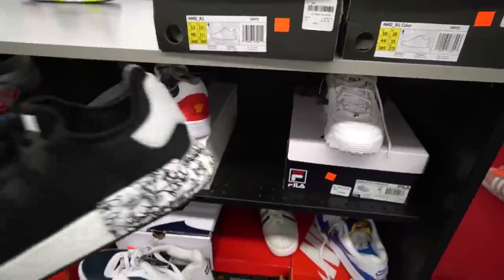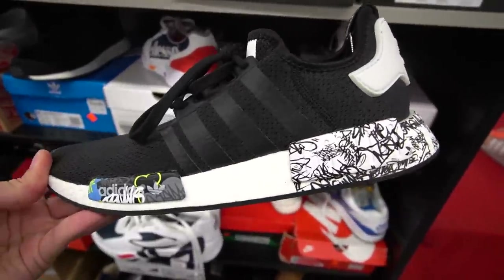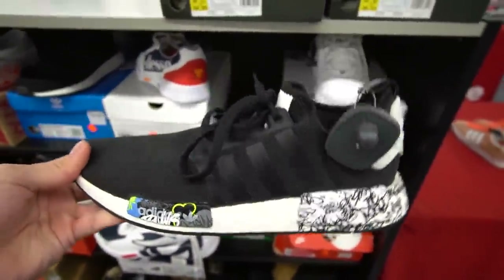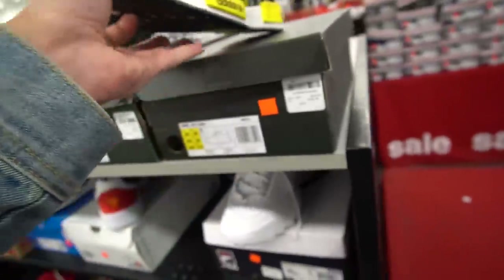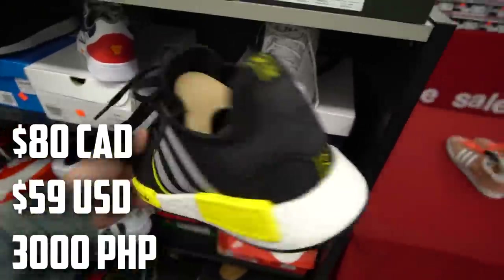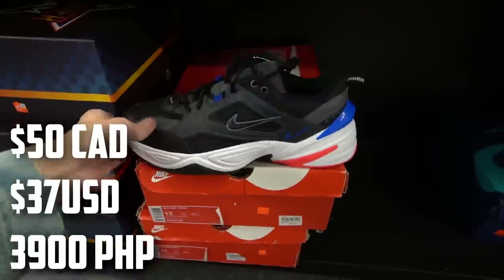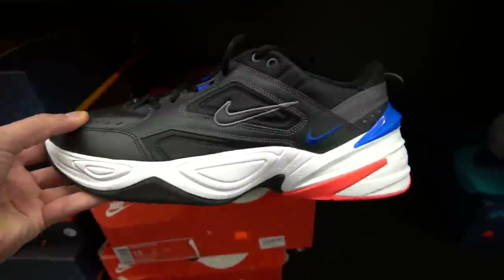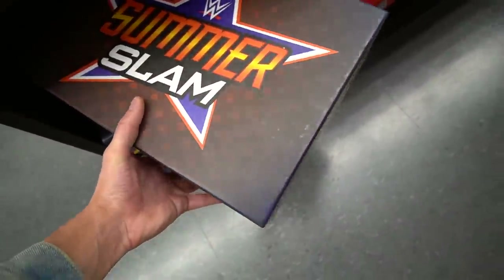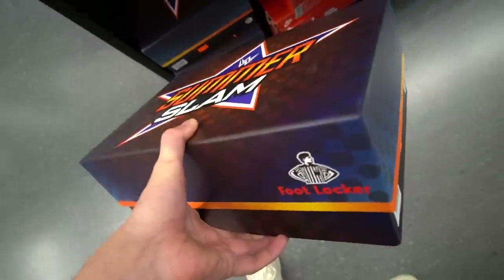We found some Adidas NMD R1s on sale — regularly 170, now 110 — only size 12, with a graffiti print on the midsole. Over here there's an NMD R1 colorway I like a lot more, with hits of yellow and only 80 dollars in size 10.5. If you like the Nike M2K Techno and haven't bought them yet, they have them here in size 13 for one of the OG colorways. Then there's a box I've never seen before — WWE or WWF SummerSlam sneakers for 40 dollars, size 8.